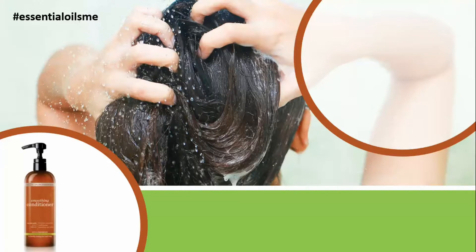This conditioner is a professional formula of conditioning emollients, botanical extracts, and natural proteins that leave your hair looking luminous and healthy. Hey, this is Lance McGowan with Essential Oils Me, and today we're going to be talking about doTERRA smoothing conditioner in the liter size.